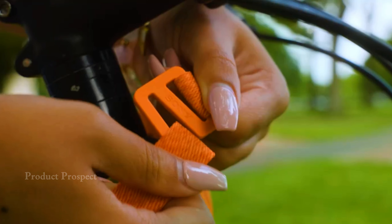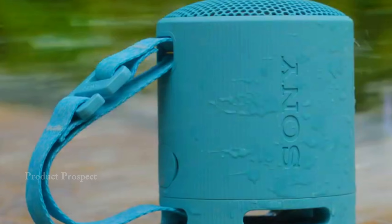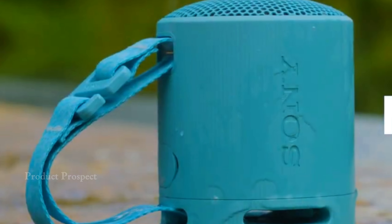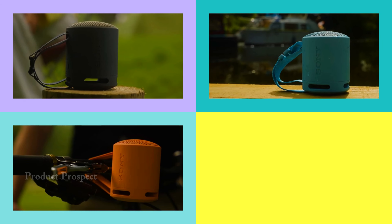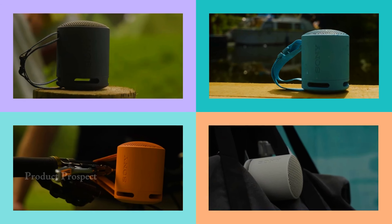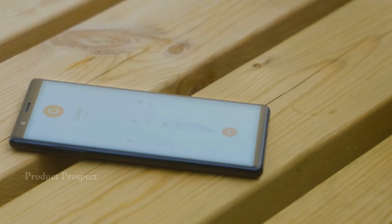Don't underestimate its size. Packed with Bluetooth 5.3 and support for AAC and SBC audio codecs, this speaker delivers a big sound with a surprising bass punch — perfect for a mini mono speaker. Sony claims a new sound diffusion processor gives the XB100 a richer, spread sound, meaning a wider soundstage, and yes, it lives up to the promise. Want stereo sound? Grab a second XB100 and you're all set — no fancy companion app needed, keeping it simple and effective.